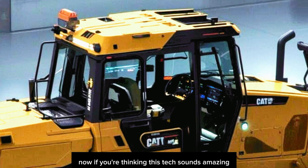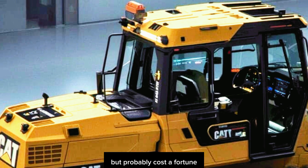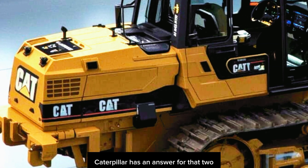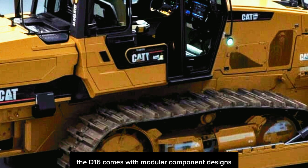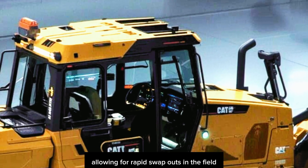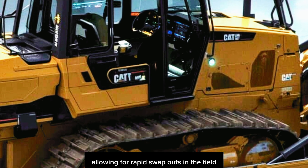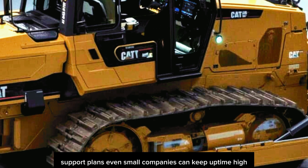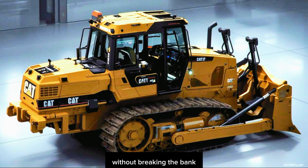If you're thinking this tech sounds amazing but probably costs a fortune in downtime when something breaks, Caterpillar has an answer. The D16 comes with modular component designs across engine, hydraulics, and drive systems, allowing for rapid swap-outs in the field. Paired with Caterpillar's new subscription-based support plans, even small companies can keep uptime high without breaking the bank.